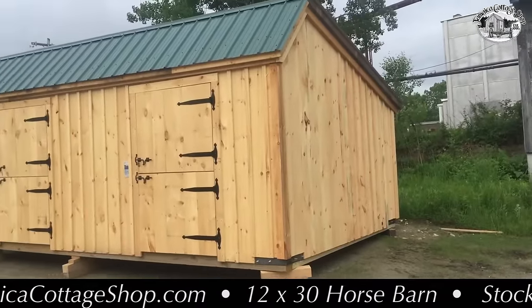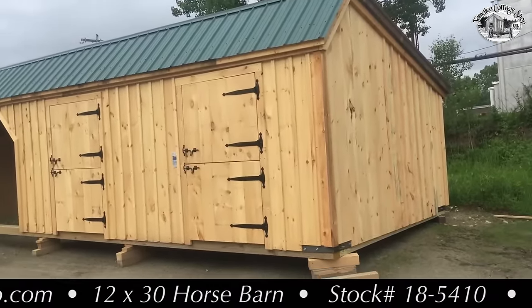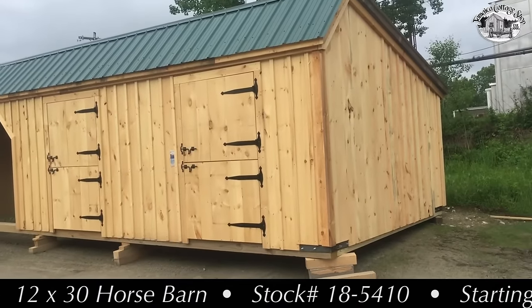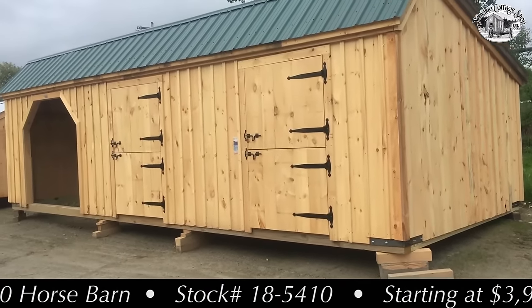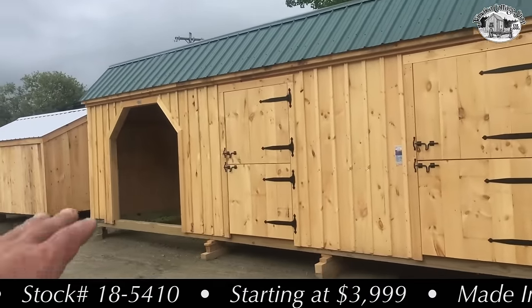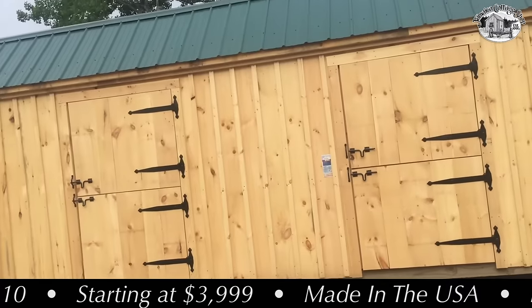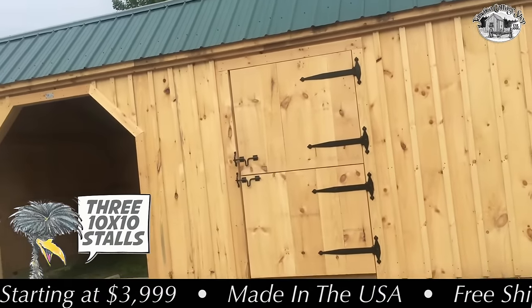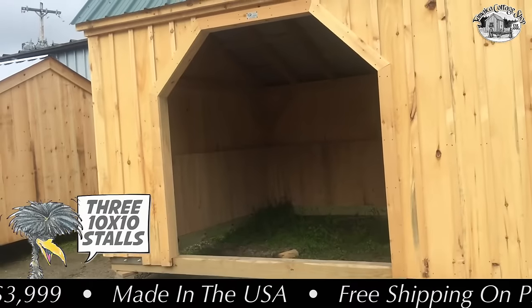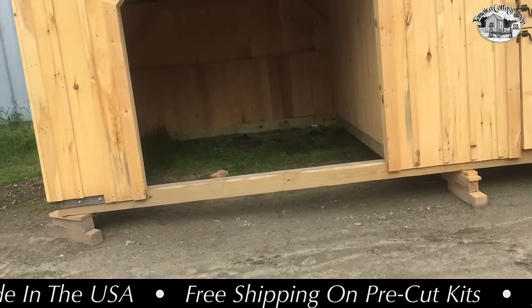JamaicaCottageShop.com — I have here stock number 185410. It's a twelve by thirty-three stall horse barn, set up with a ten by ten run-in shed and a ten by ten two-stall section, so each stall is set up with a partition. The run-in shed here has an open front.